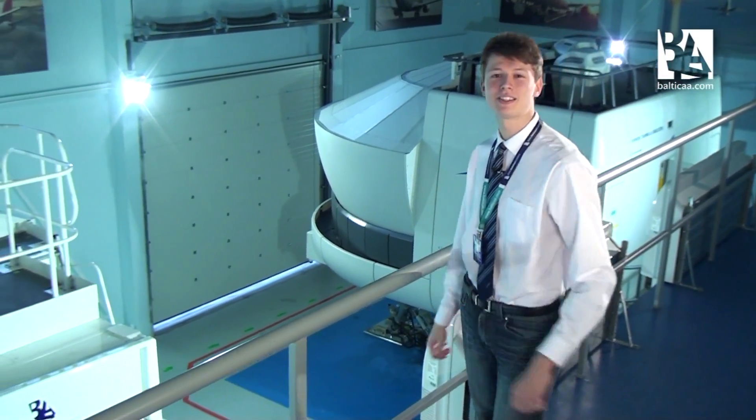Hello everybody, my name is Pranas and I'm an ATPL student at Baltic Aviation Academy. Today we'll check the differences in cockpits of a Boeing 737 and an Airbus A320. So let's just go and check them out.